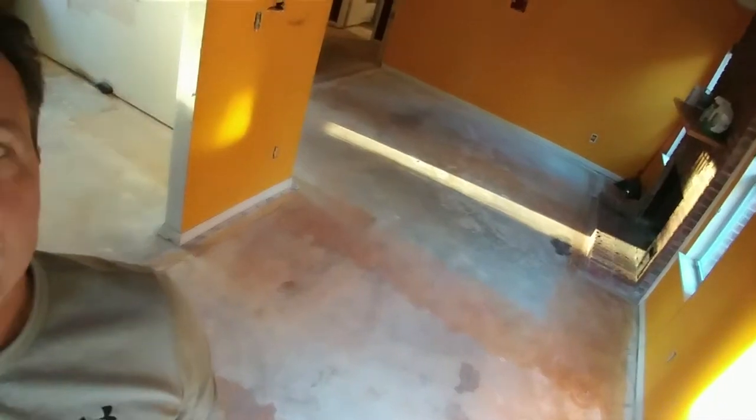Lights, cameras, action! Hey, Nick here with Kasegi Properties in Charlotte, North Carolina.